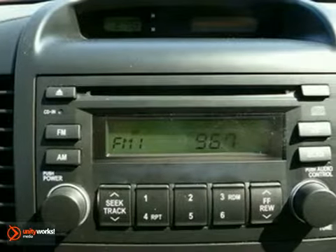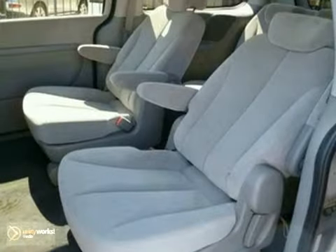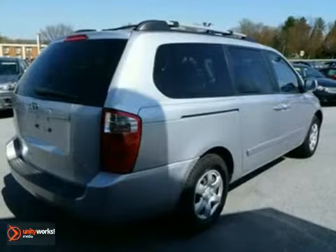Add to that dual zone air conditioning, power locks and windows, and heated mirrors, and you have an attractive vehicle looking for a new home.